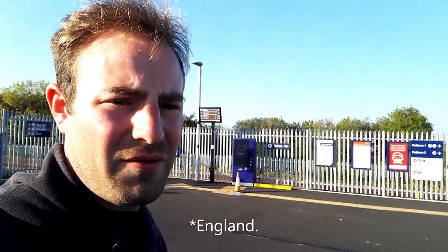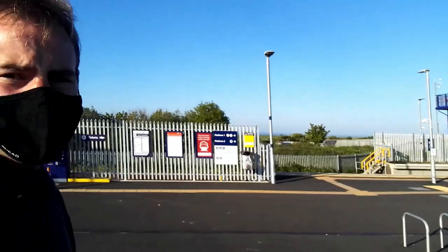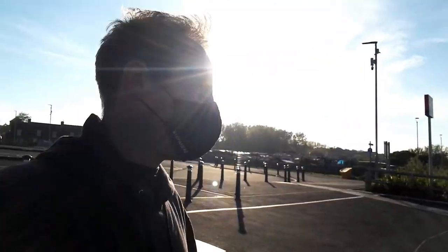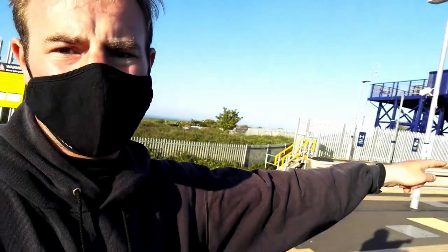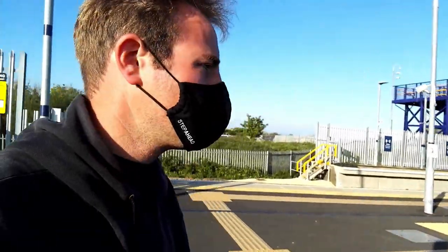So I've just got to put my face covering on, then we can go and have a look on the platforms. So let's have a look at England's newest railway station. It's unstaffed, there is a ticket machine just there. That way is looking towards Newcastle, and that way is looking down towards Hartlepool and Stockton-on-Tees, etc.